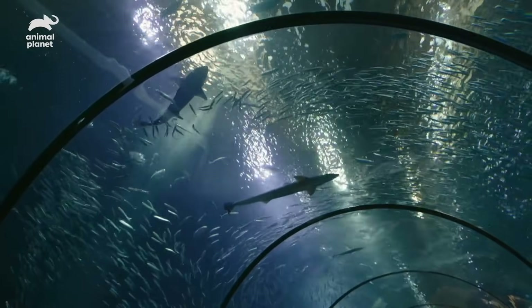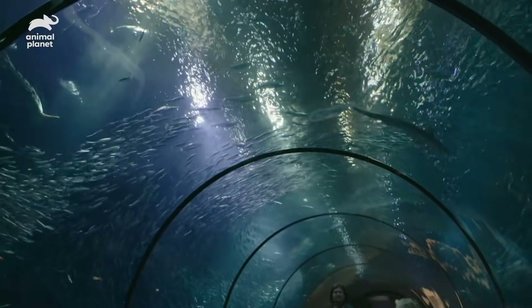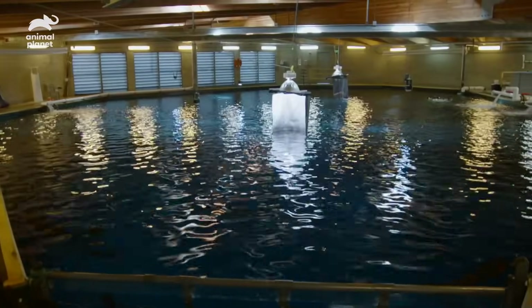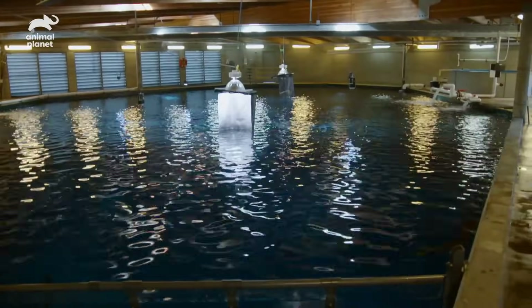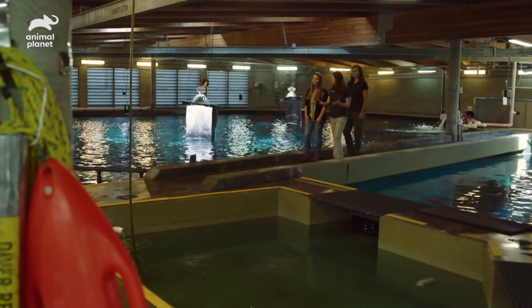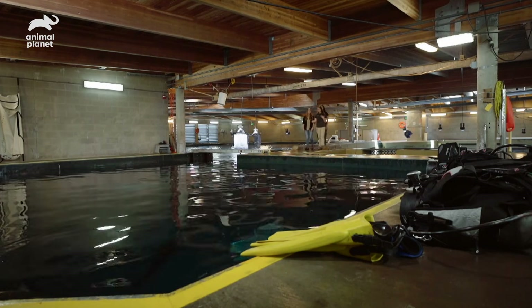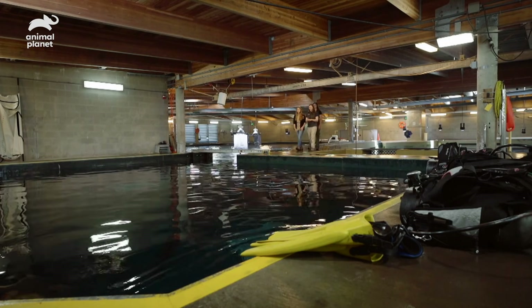I'm about to do an ultrasound on a spiny dogfish shark — this is definitely going to be a first for me, I can't wait! This is the behind-the-scenes area, and over here is one of our medical pools. This is how we add new fish and do medical treatments. That's incredible — they're really great.